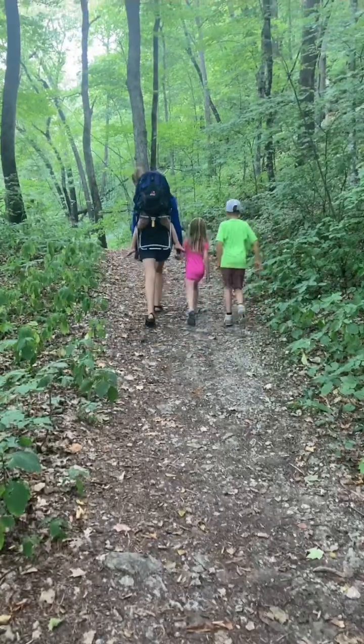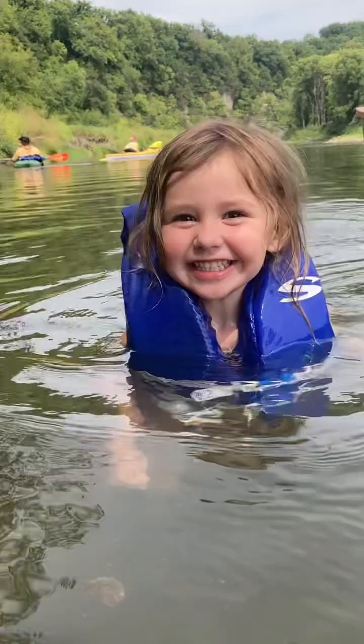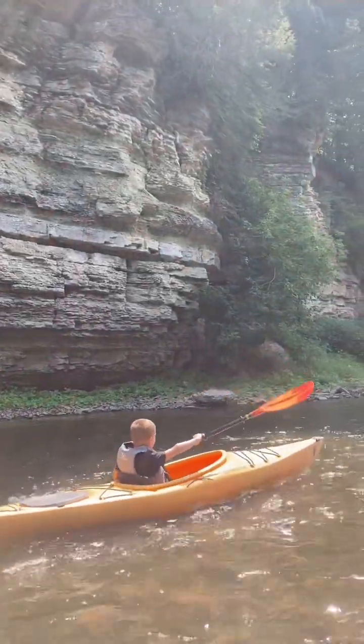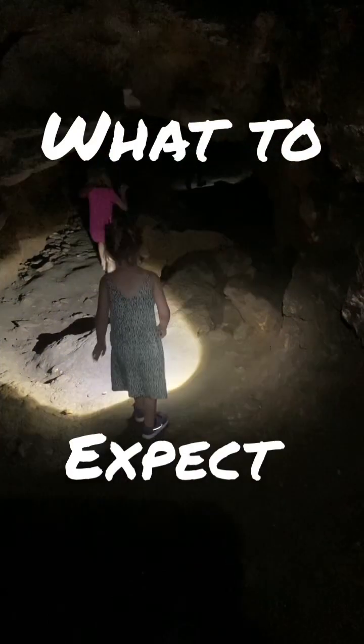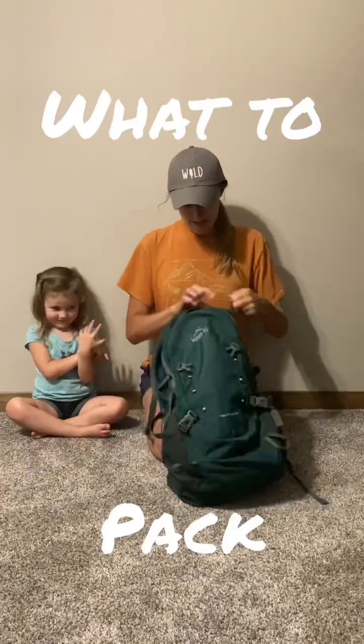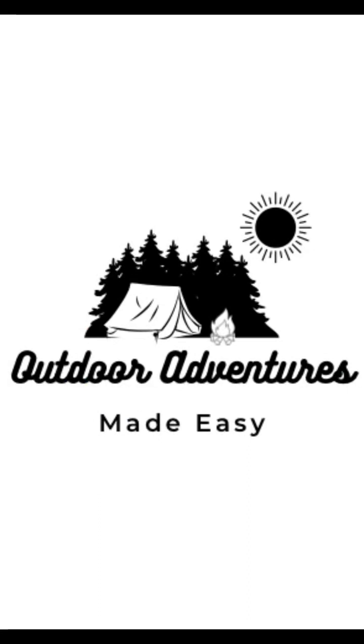Are you dreaming of an adventure with your family, but the hurdles of planning a trip stand in your way? Let us take the guesswork out of it for you. From where to go and where to park, to what to expect and what to pack, we have you covered. Let us help you experience an outdoor adventure made easy.